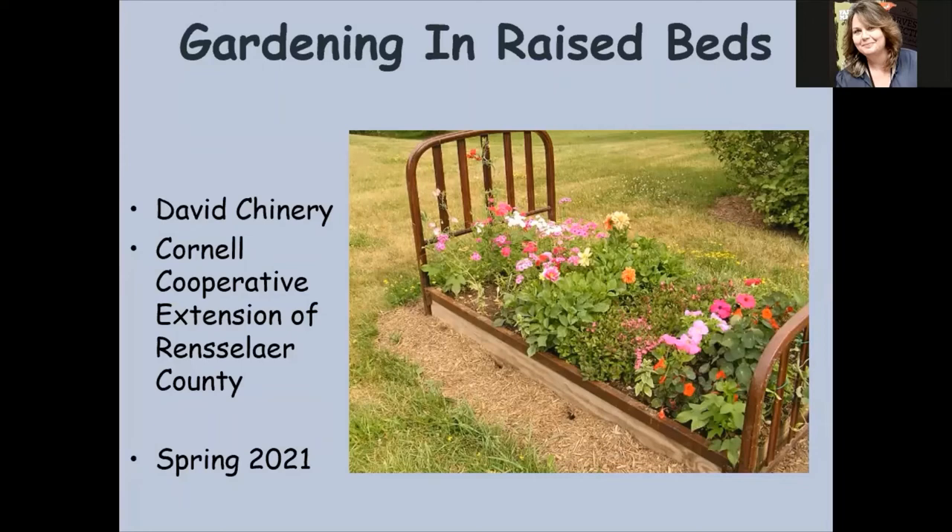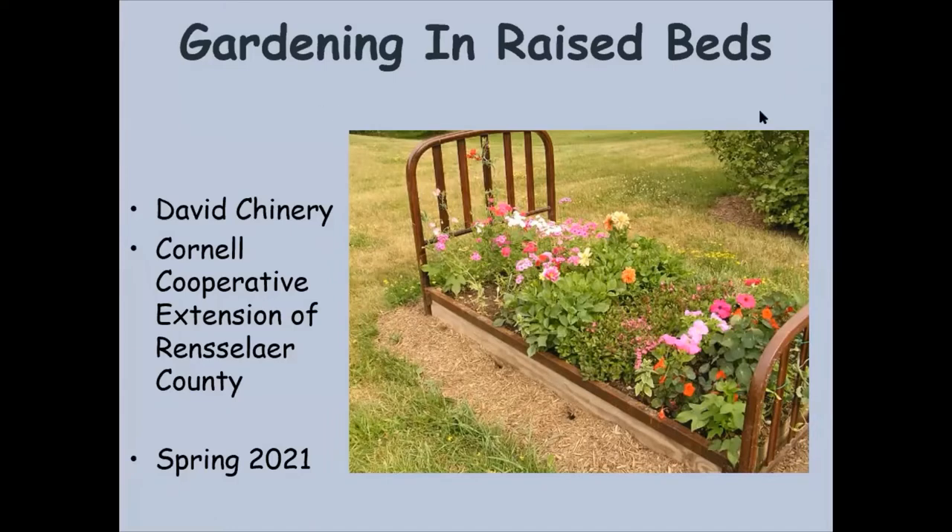My name is David Shinnery and I work here at Cornell Cooperative Extension of Rensselaer County. So raised bed gardens — one of my favorite topics because I have lots of raised bed gardens in my own yard and I've been using raised beds probably for the better part of 15 or 20 years. This picture is not my raised bed — this is one of our master gardener's creations. This is Pat Mulligan, who has a very good sense of humor and she made a literally a raised bed garden, which is one of my favorite all-time pictures. So a shout out to Pat for her photo there.